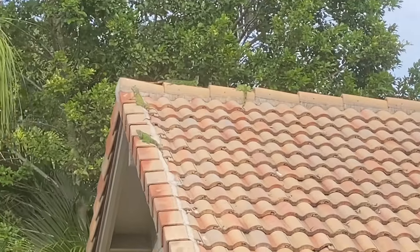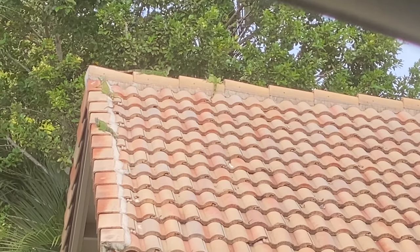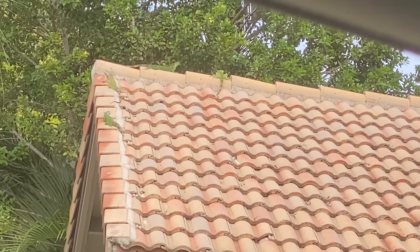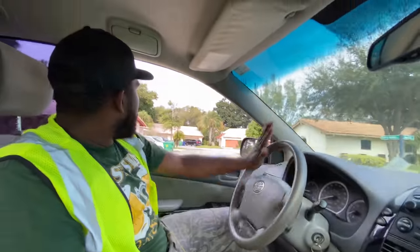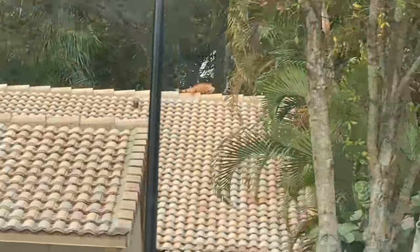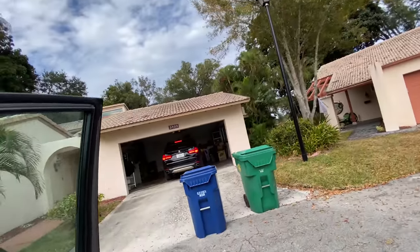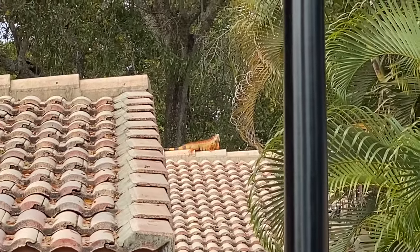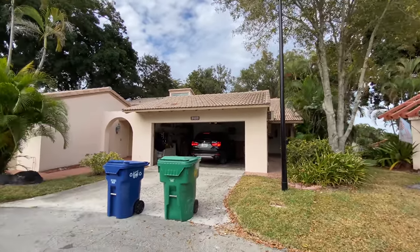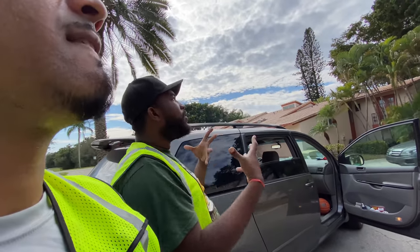Check this out — look on top of the roof, guys. This is insane. This is what we're talking about. The invasion is real. These iguanas have claimed territory on this house and they probably have nests underneath the roof. We're going to go do our runs but we might come back here and talk to this homeowner. That's an absolute monster. You see how thick those branches are? They're heavy enough to hold their weight. That's what they love.